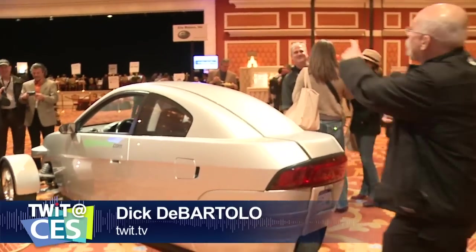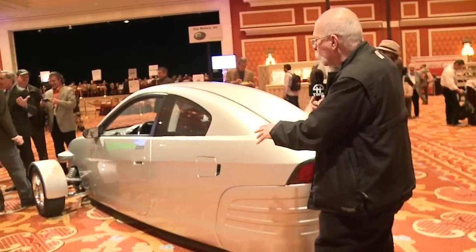This is it — Elio Motors. I found someone to talk about the car. I found Paul Elio, and it's kind of funny because the name of the company is Elio Motors. What a coincidence. Are you involved with this? Coincidentally, I am, yes.